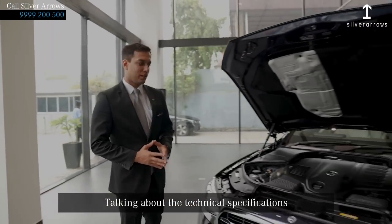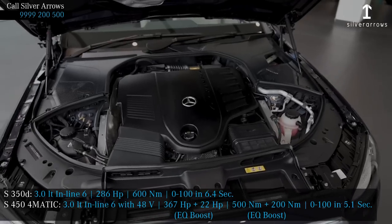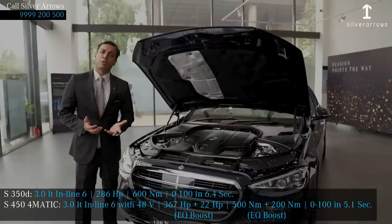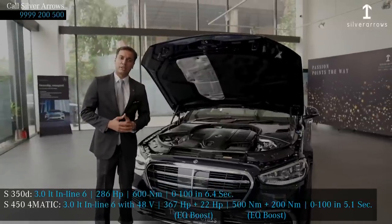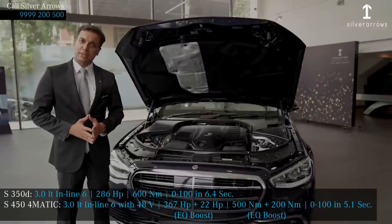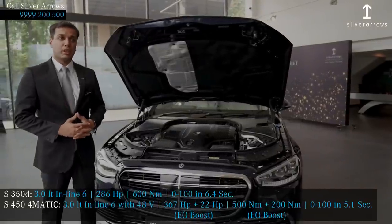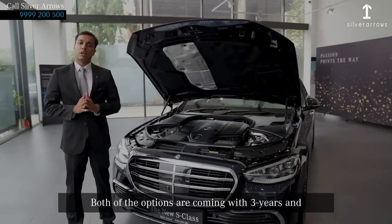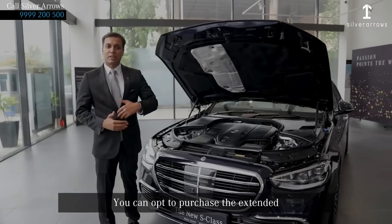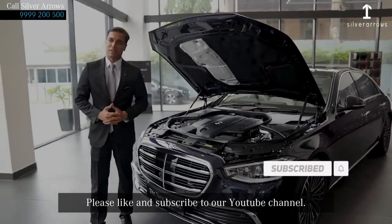Talking about the technical specifications, the S-Class comes with two engine options. The petrol option is a 3-litre 6-cylinder producing 367 hp, with EQ boost technology and 4MATIC all-wheel drive — 0 to 200 km/h in 5.1 seconds and 500 Nm of torque. The diesel engine is a 3-litre inline 6-cylinder producing 286 hp, 600 Nm torque, and 0 to 200 in 6.4 seconds. Both options come with 3 years and unlimited kilometers of warranty, with extended warranty and service packages available.